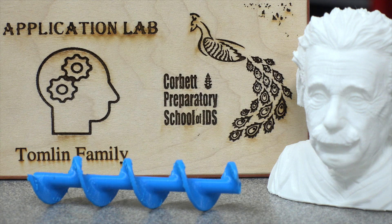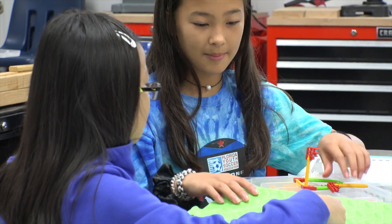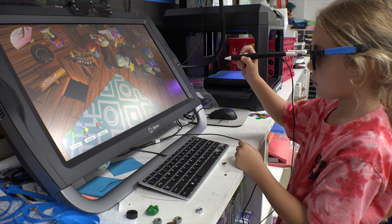The App Lab here at Corbett Prep is where kids find out why they need to know the information that's being delivered to them in class. It's also where they learn how that information can be used in the real world to solve real problems.